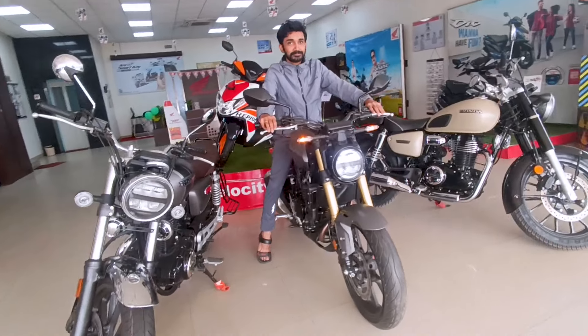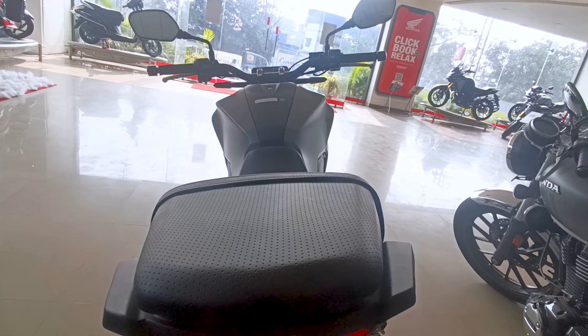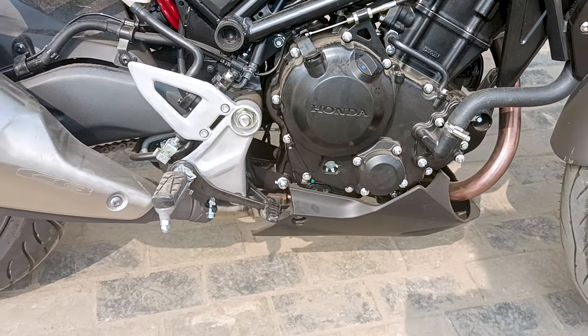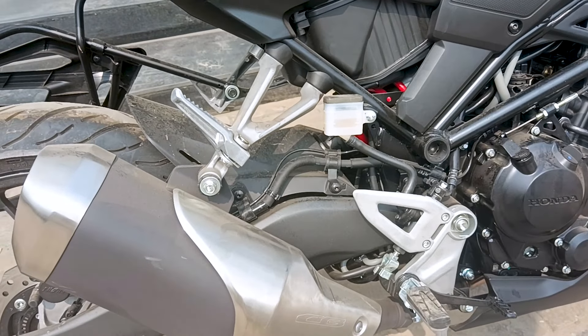Although styling is a subjective matter, I still prefer the CB300R looks over the CB300F. The moment I swung my leg over the CB300R, I could feel the difference — it feels lighter than the CB300F. I think it's because of the chassis, and it all hinted at a thrilling ride. Once I hit the road, wow — the performance of this bike is absolutely exhilarating.